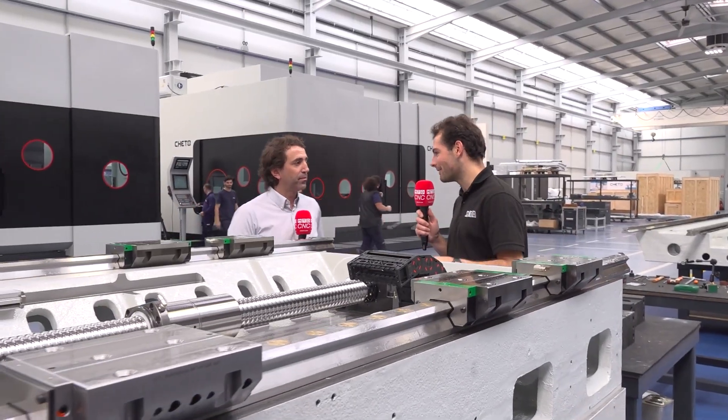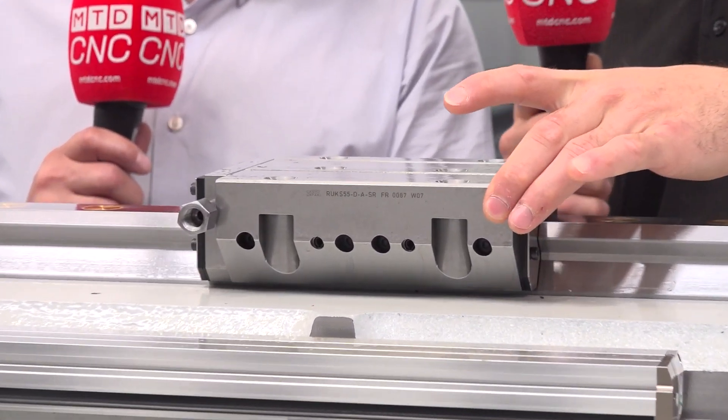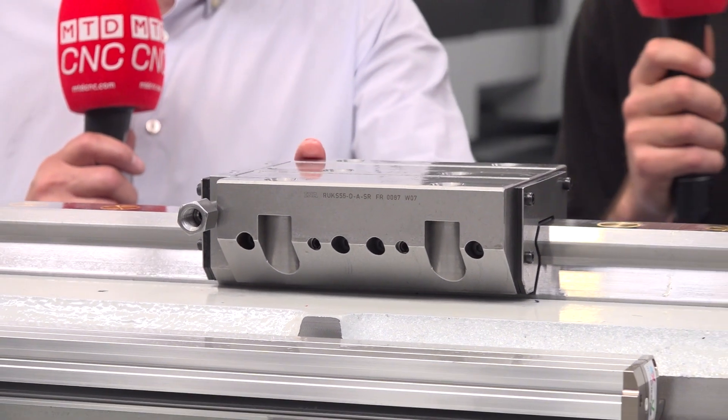We've moved over to the assembly area. We're in the sub-assembly area where everything starts. Here we have different sub-assemblies of the machines, and in front of us is the table bath assembly. You can see the mechanical brake, which is important for maintaining the axial force during the gun drill process.